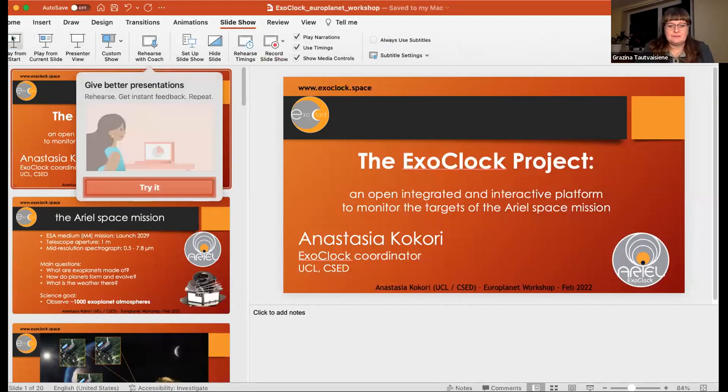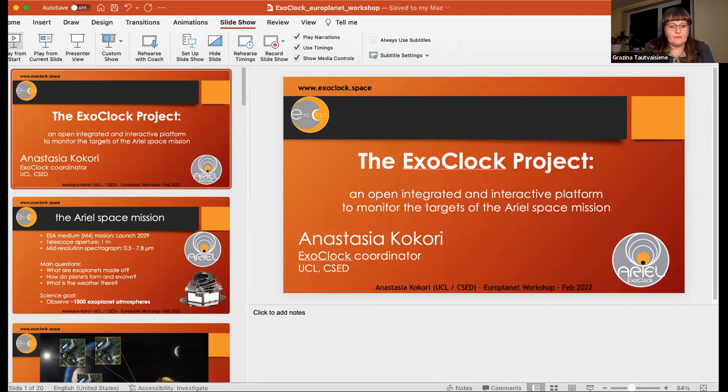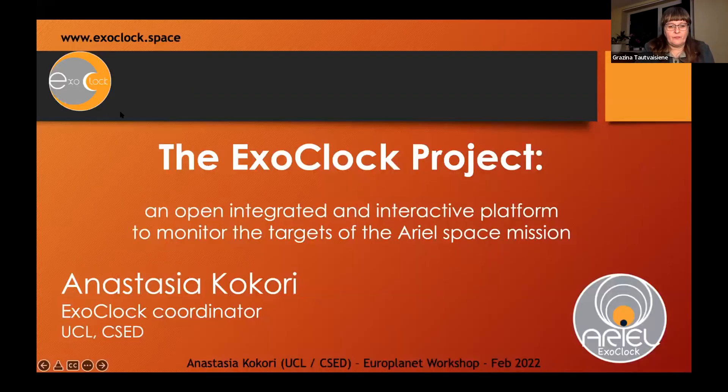Can you see my screen? The voice could be louder. Can you hear me? I will try to fix that. Speak closer to the microphone.